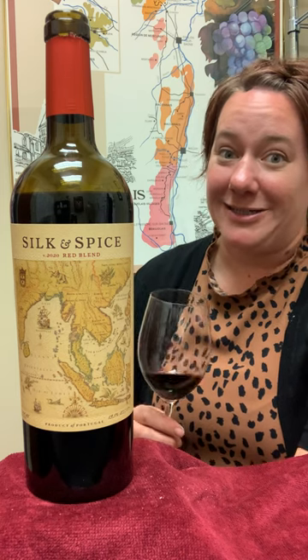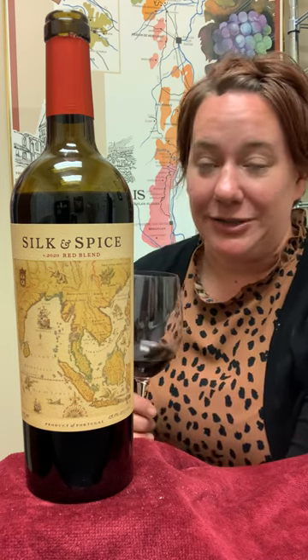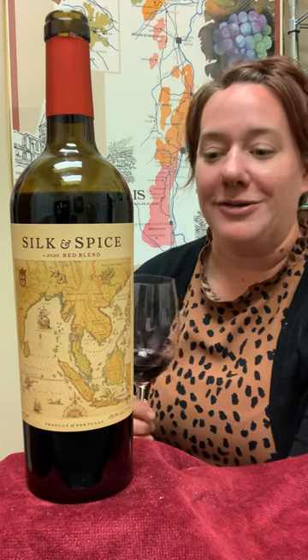Jill here with the behind the bottle for the Silk and Spice Portuguese Red Blend. There are very few things I like talking about more than Portuguese Reds because they are just delicious and fun to talk about. Also, they are just great to drink.